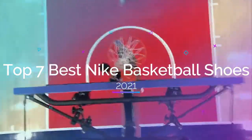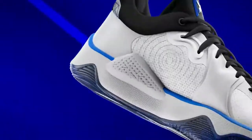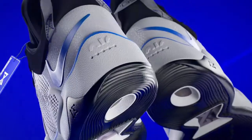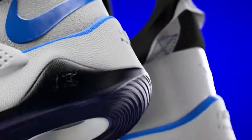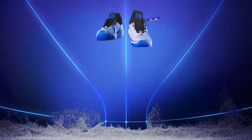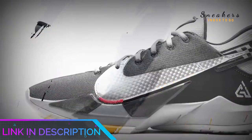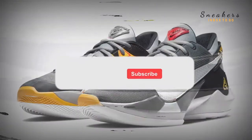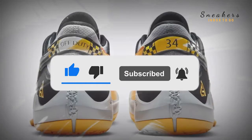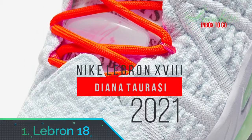Top 7 best Nike basketball shoes 2021. Through extensive research and testing, I have put together a list of options that will meet the needs of different types of buyers — whether it's price, performance, or particular use, we have you covered. For more information, links to products are in the description. Like the video, comment, don't forget to subscribe, and let's get started.